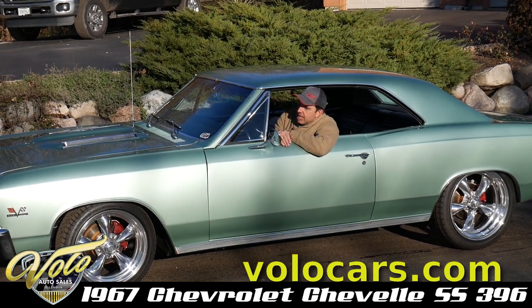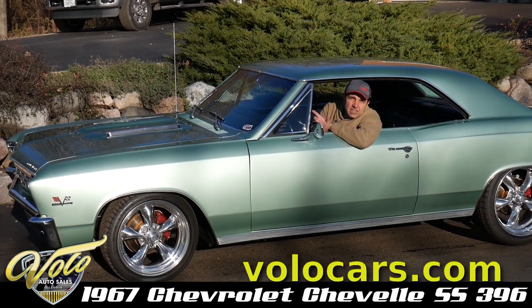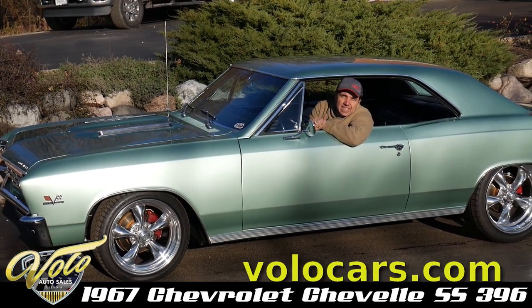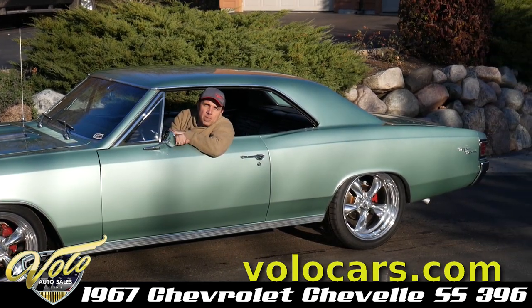It's actually a real SS numbers-matching 396, four-speed, posi, power steering. It did upgrade to power four-wheel disc brakes.